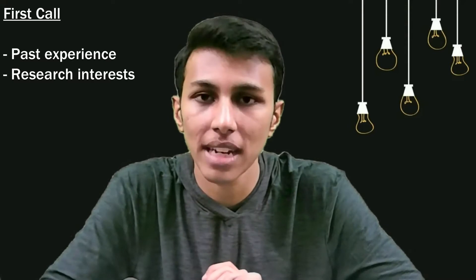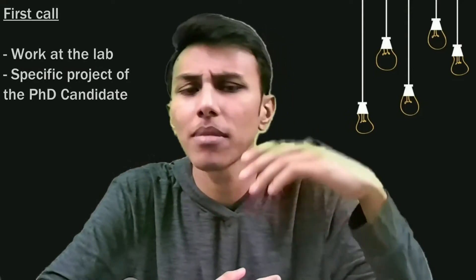One of them circulated the email within the doctoral candidates at the lab, and one of them got in touch with me saying, 'Hey Shreyas, are you still interested? Let's set up a call,' which is what we did. The first call with a PhD student is usually a very general chat about my past experience, my research interests, and why I want to get into the field — in my case, human-computer interaction. It also involves them telling me about work at the lab and their work in particular.